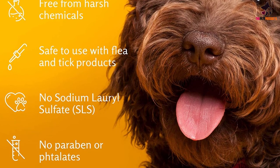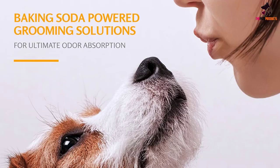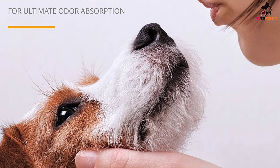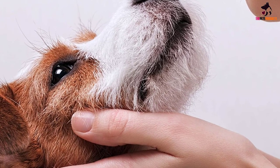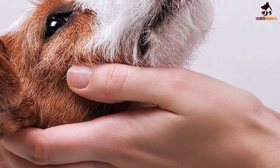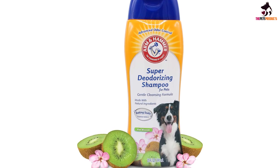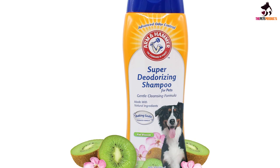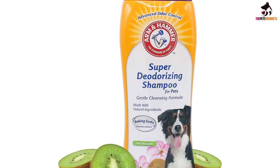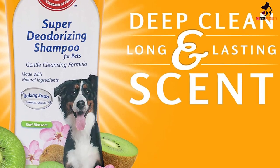Directions: Thoroughly wet the dog's coat with warm water. Apply shampoo and work into a lather from the back of the ears to tail, being careful to avoid contact with eyes. Rinse well. Ingredients include water, coconut-based surfactants, sodium bicarbonate, kiwi fruit extract, lavender flower extract, honey, rosemary leaf extract, verbena flower extract, lemon peel oil, yogurt extract, glycerin, disodium EDTA, fragrance, DMDM hydantoin. For external use only; safe for dogs 8 weeks of age and older.